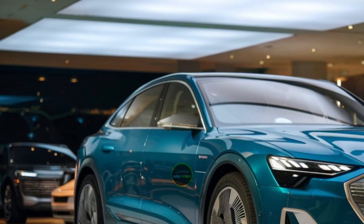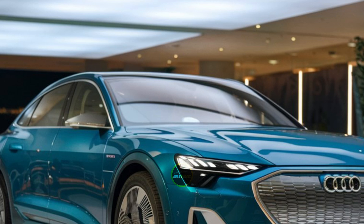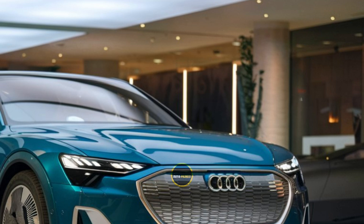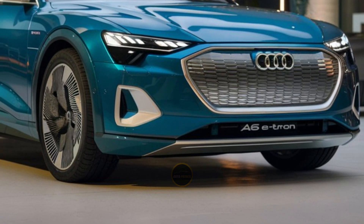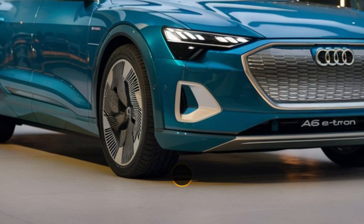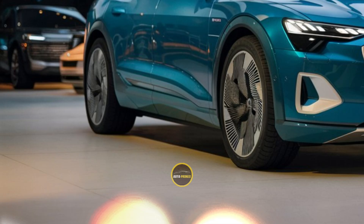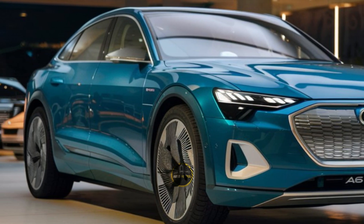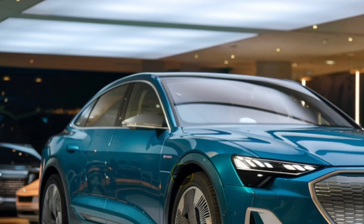Built on Audi's new PPE, premium platform electric architecture, the A6 e-tron is designed for optimal electric performance, boasting an estimated range of over 400 miles on a single charge. Its dual electric motors deliver a combined output of around 470 horsepower, ensuring rapid acceleration and a smooth, quiet driving experience that is both exhilarating and refined.